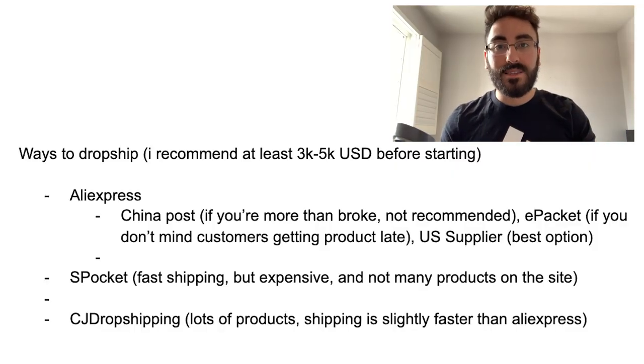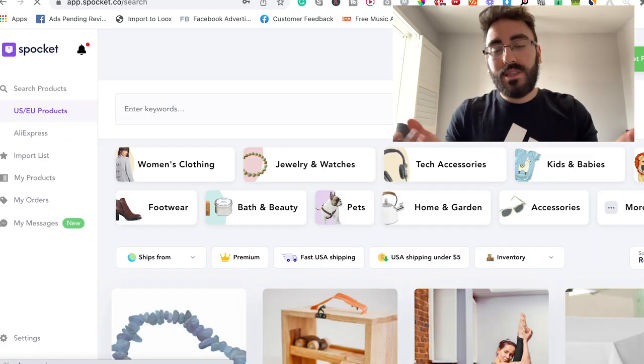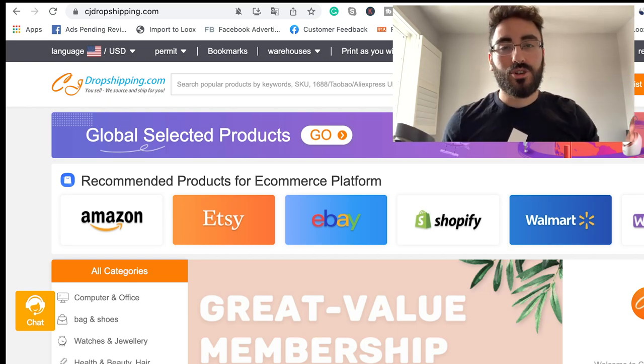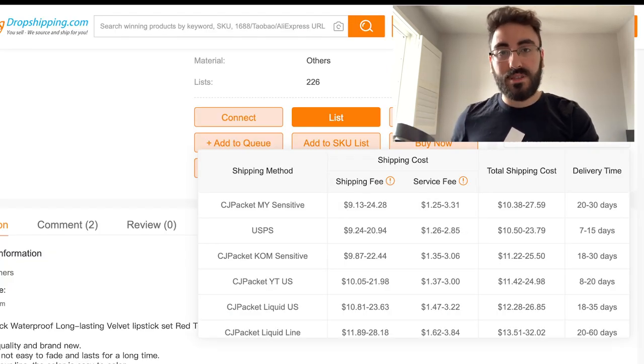If you're using AliExpress, I only recommend it if it has a US supplier or if you're extremely broke. The other methods include CJ Dropshipping and Spocket. I've never personally used either, but Spocket has faster shipping though fewer products and is more expensive. CJ Dropshipping is similar to AliExpress but with slightly faster shipping — people I know say it's a bit better than AliExpress, so you can test it.